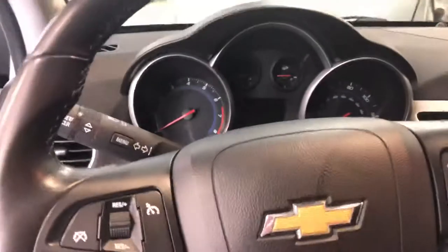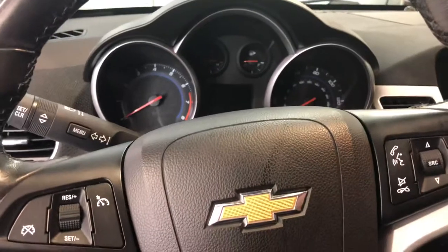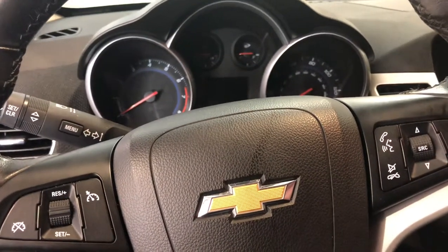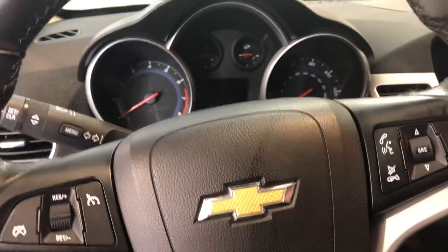Cloth seats in really good shape. So if you'd like to stop by and see this 2014 Chevrolet Cruze right here at Beardmore, you can reach me, David, at 402-734-2525. If you have any questions or would like to set up a time that's convenient, 402-734-2525.